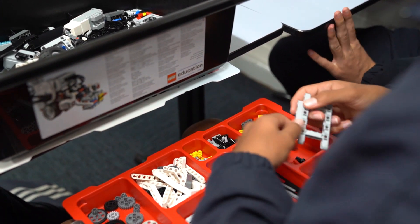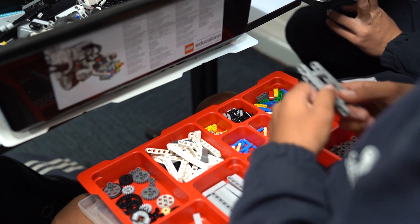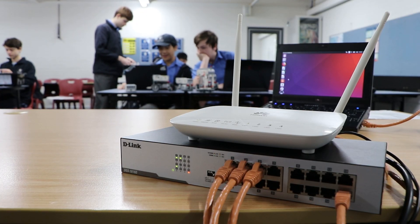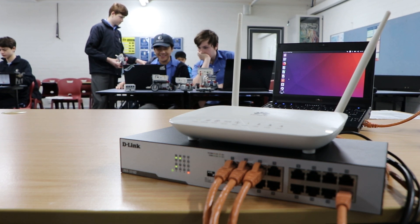In year nine we'll dive straight into robotics using Lego based hardware. We'll also begin to explore networking like the internet and connected systems, but also in the context of social connections.